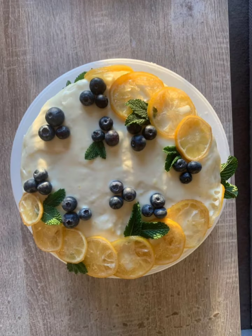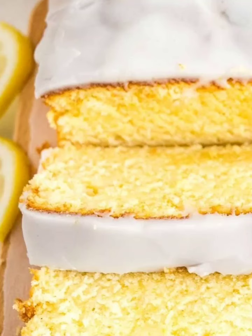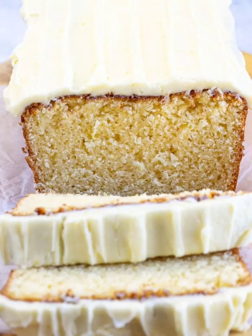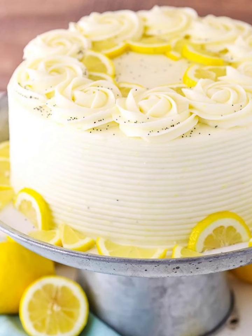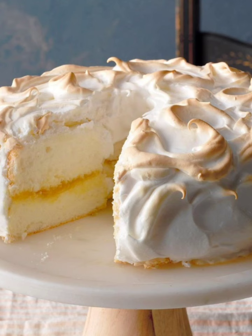Assalamu alaikum viewers. Let's bring a burst of sunshine to your kitchen with a collection of irresistible lemon flavored cake designs. Whether you crave a classic lemon drizzle or a modern twist, we have got something to satisfy every taste bud. Get ready to bake your way to lemon perfection.